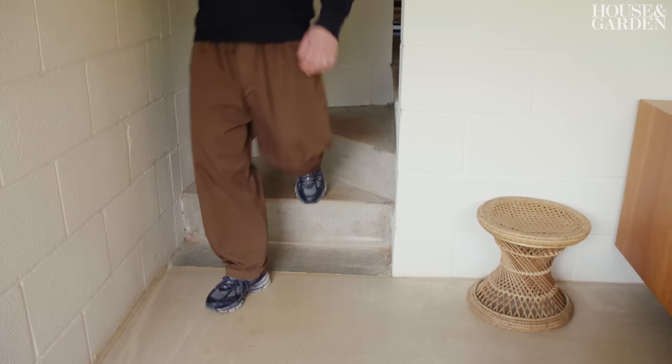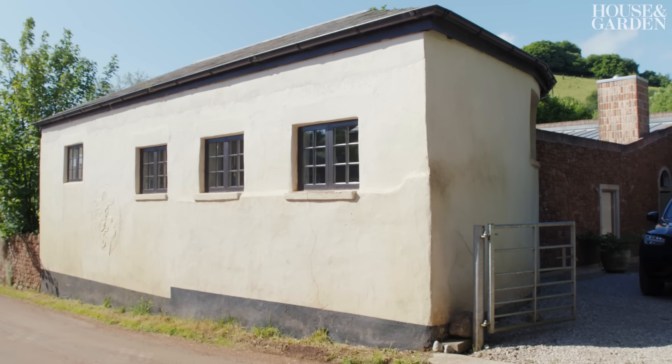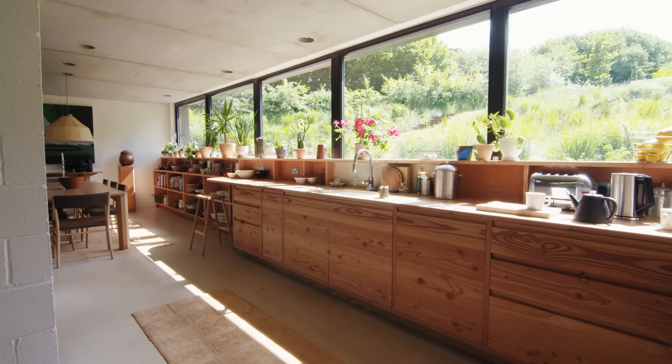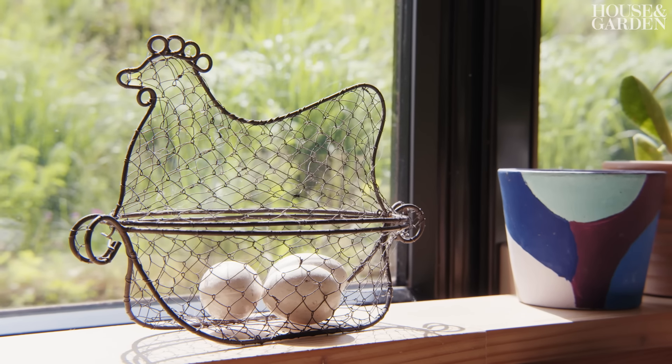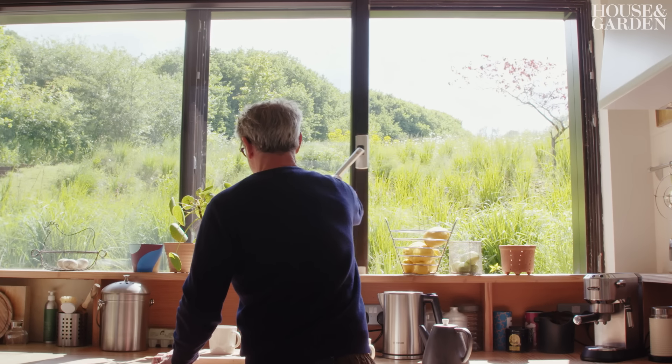One of the planning constraints we had was to make sure that we didn't go higher than the original cob barn. The way in which we've gone around that is by digging into the ground, which makes the kitchen actually subterranean. What that means is you feel like you are literally in the garden, and it's just such a lovely view to look up and feel as though you're immersed in the countryside.